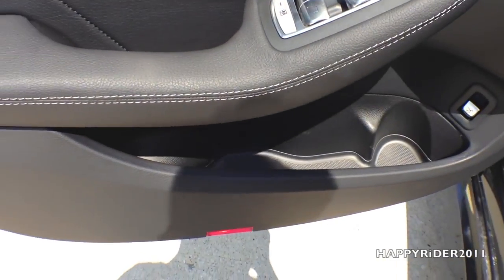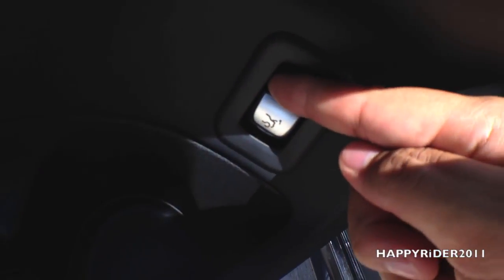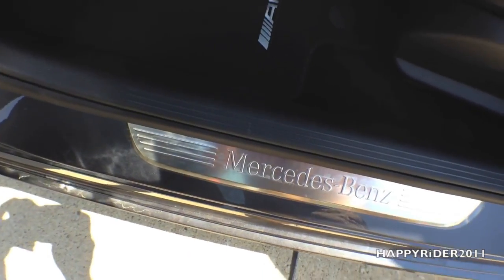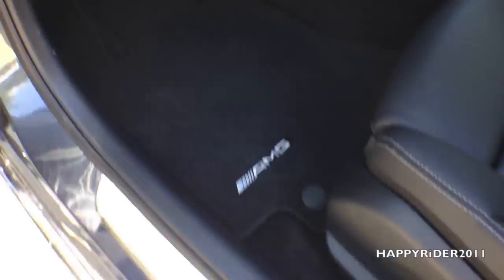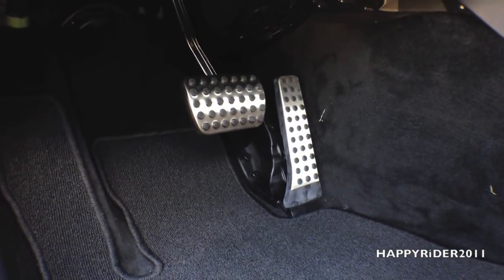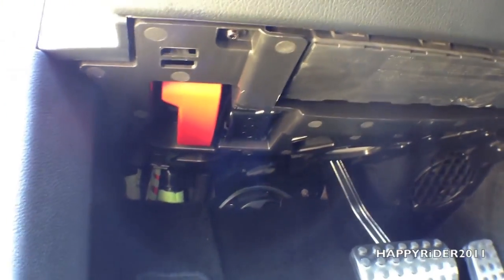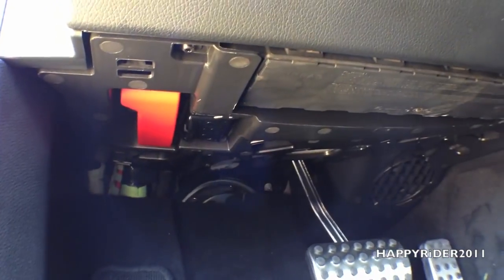Side door storage compartment. Trunk release button right here — simply lift it up for 2-3 seconds and the trunk will release. There's a Mercedes-Benz door seal, which can be found on both the driver and passenger side. Metal brake and gas pedal. The red lever is used to open the hood — simply pull this down to initially open the hood.